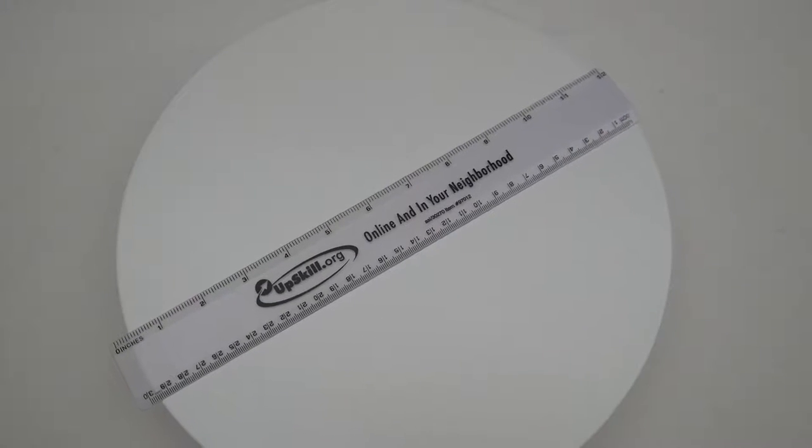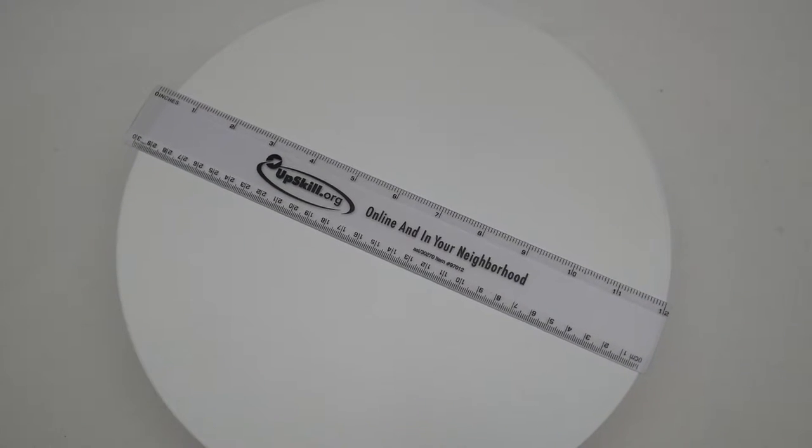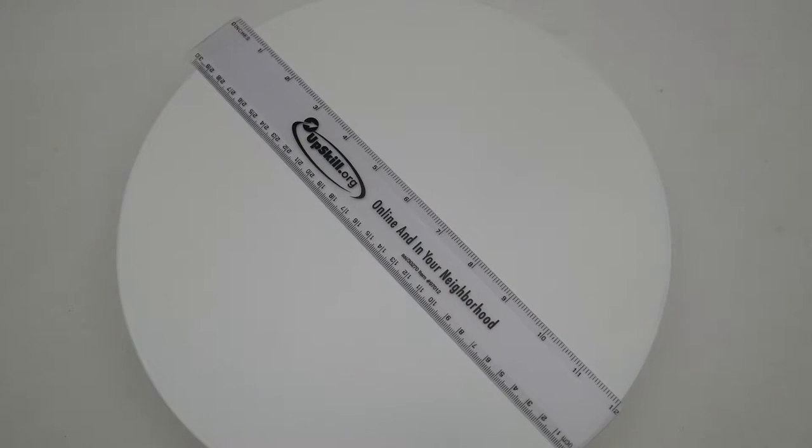Price includes a one color silkscreen imprint on one side. Give us a call today with any questions, or visit SaveOnPromotionalProducts.com for more information and pricing.